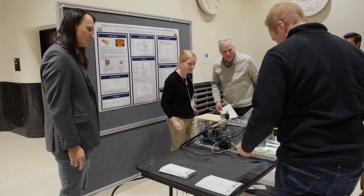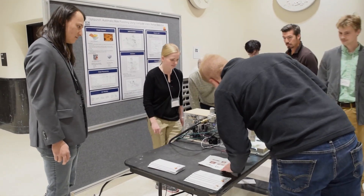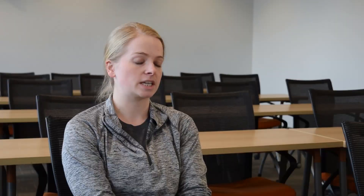My favorite part was really after we had the design nailed down, actually being able to build it and watch all of our subsystems come together into something that was ultimately able to do what we were trying to get it to do. We started from scratch for this project and by the end of the semester we had a physical prototype.